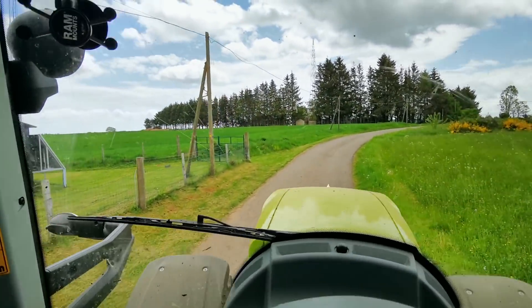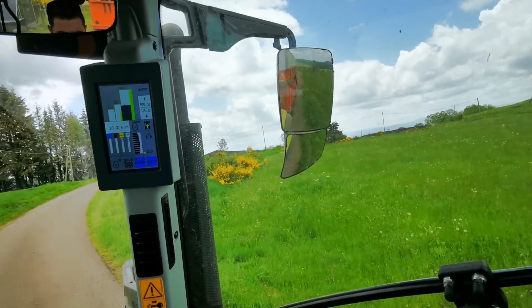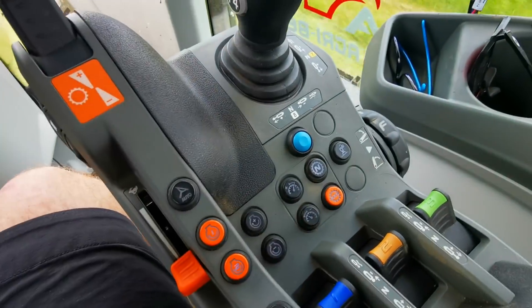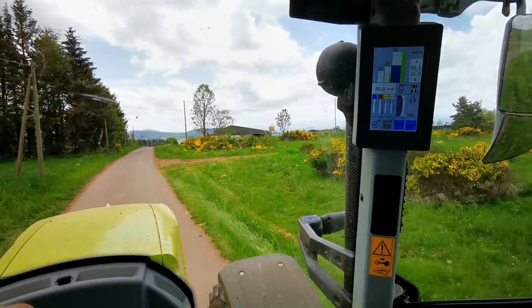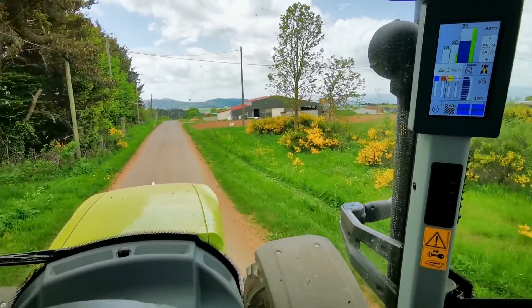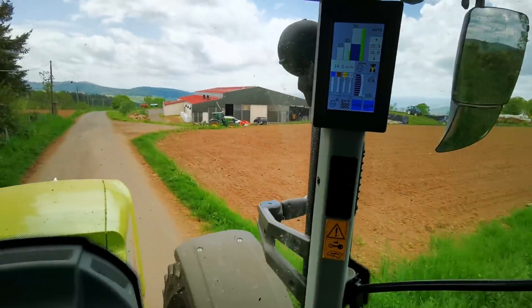So we are already at the silo, it is on the side of the road. Just a little bit of the distributor, it is enough. You see, we are already at the silo. There is a little bit of material.